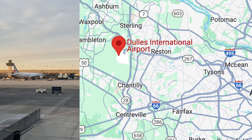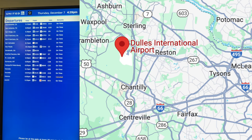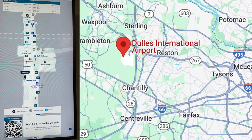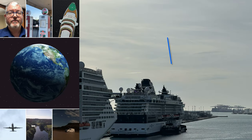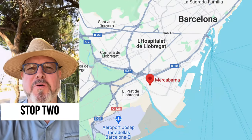It was interesting because I flew from Chicago to Dulles, Washington DC. So was my trip going to happen in Washington DC? As it turns out, no. I was on a cruise that left from Barcelona, Spain.